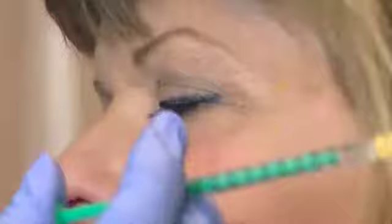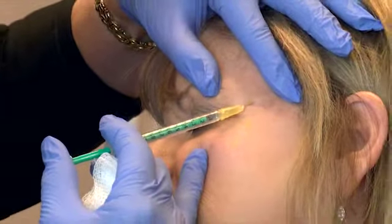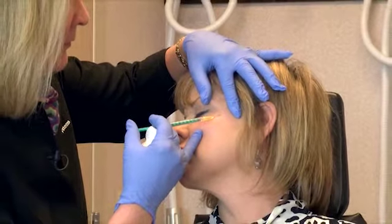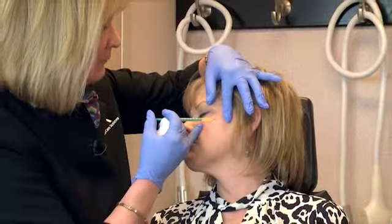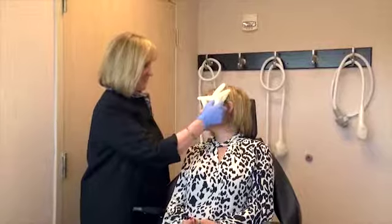Okay, just relax — you're going to feel a little stick, a little pinch. You doing okay? And one more. Okay, great. And then we'll just put a little ice back on the area. You did great.